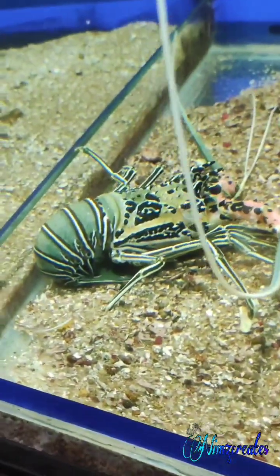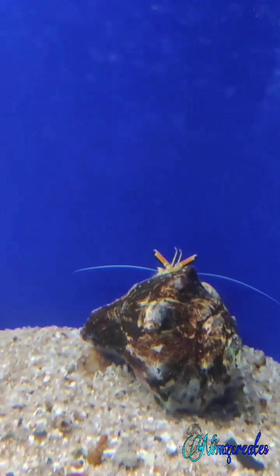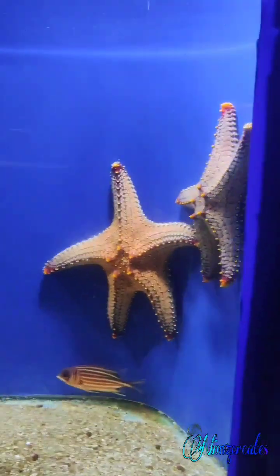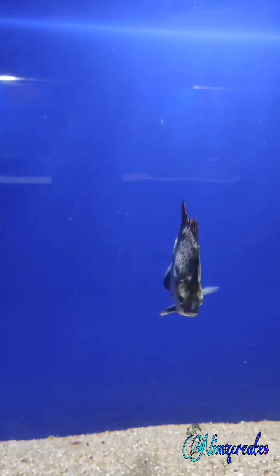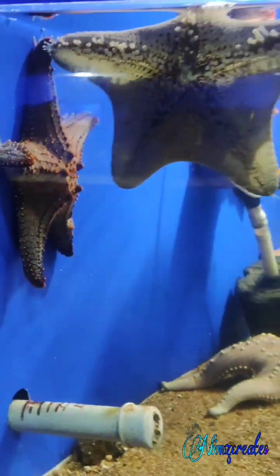Lobster. Octopus. Hermit crab. It's a blue one. It's a green one. It's red.